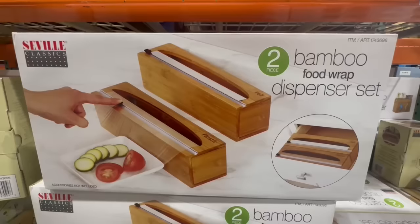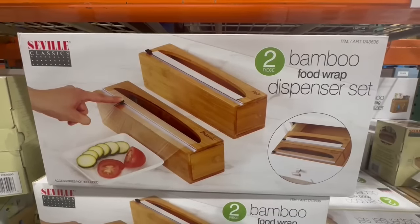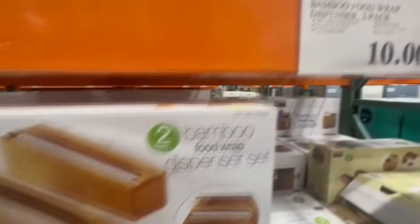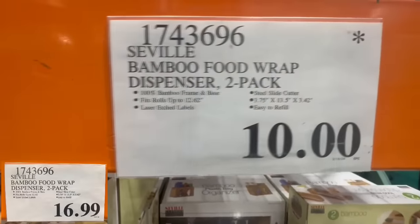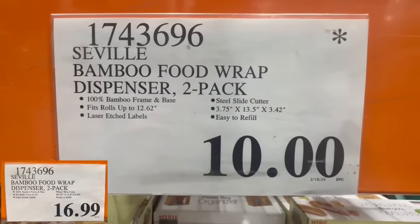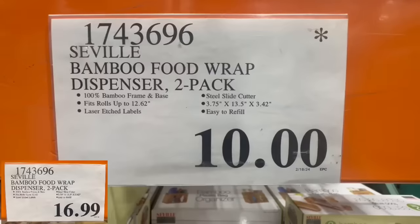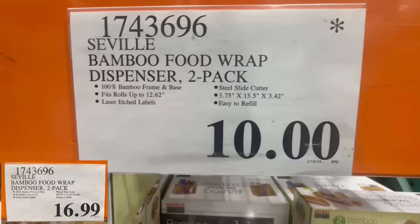Here we have the bamboo food wrap dispenser set. This one is two pieces — one is specifically for foil and the other one for plastic wrap. I'm curious to know if the Kirkland brand's food wrap that they sell here at Costco would fit in here. I know we've seen this one at a clearance price several times. Here's the lowest price though: $10.